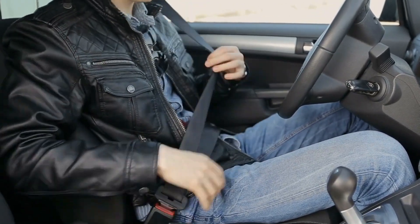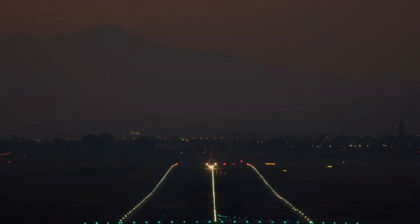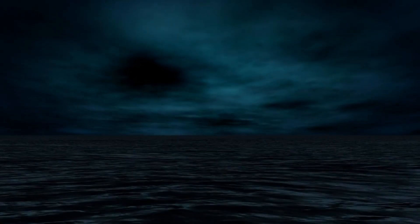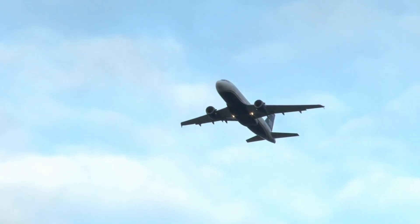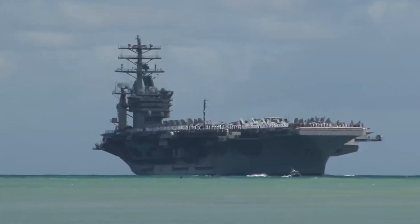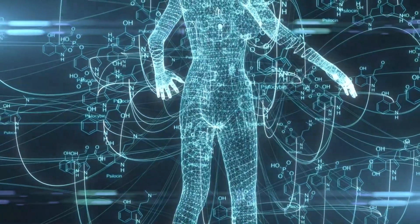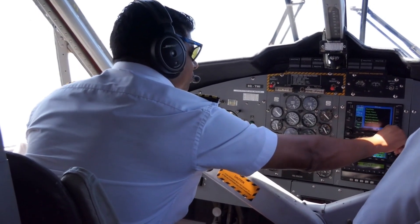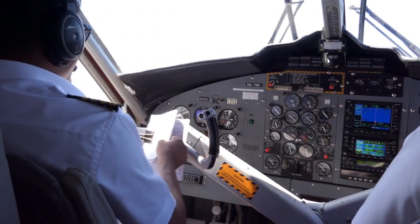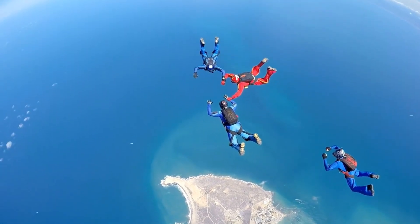Fasten your seatbelts and prepare for a thrilling journey into the realm of elite piloting — the world of night carrier landings. Imagine a vast churning ocean under the cloak of darkness, a speck of a ship cutting through the waves, and a pilot hurtling towards it in a high-performance jet. This is where nerves of steel meet unparalleled skill, where cutting-edge technology becomes an extension of the human spirit. Get ready to witness a breathtaking display of human courage and technological marvel.